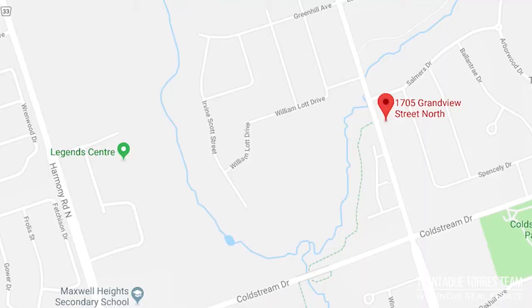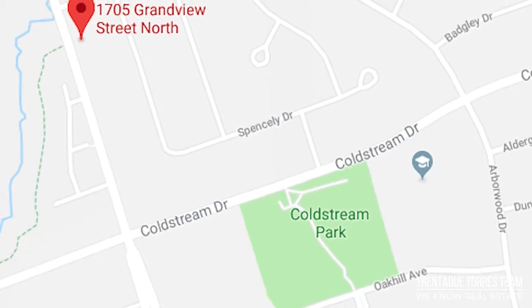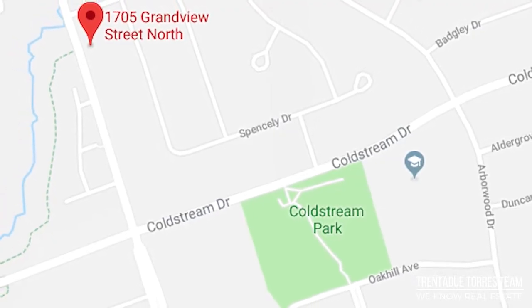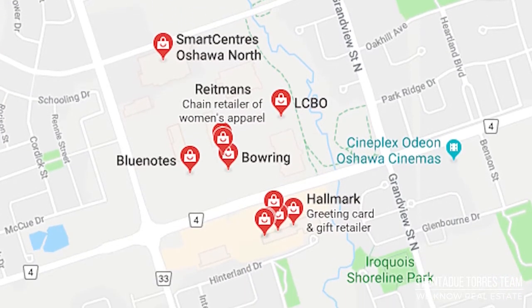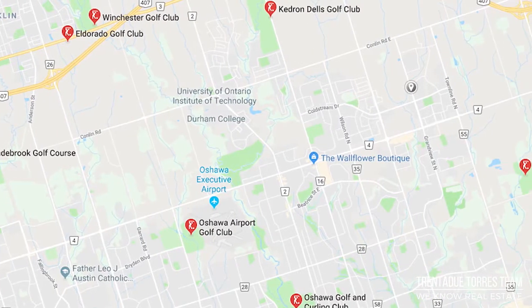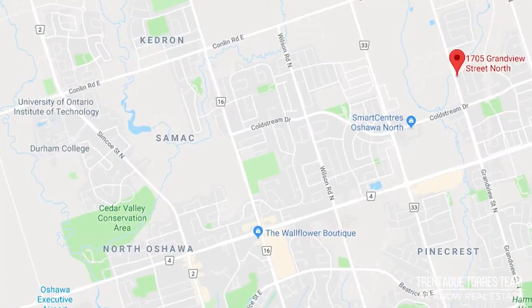Located just around the corner is the Legends Recreation Centre, which features four rinks, a pool, fitness centre, indoor track, and library. Within an easy driving range, you will find shopping at all your big box stores, a movie theatre, golf courses, and the University of Ontario Institute of Technology.